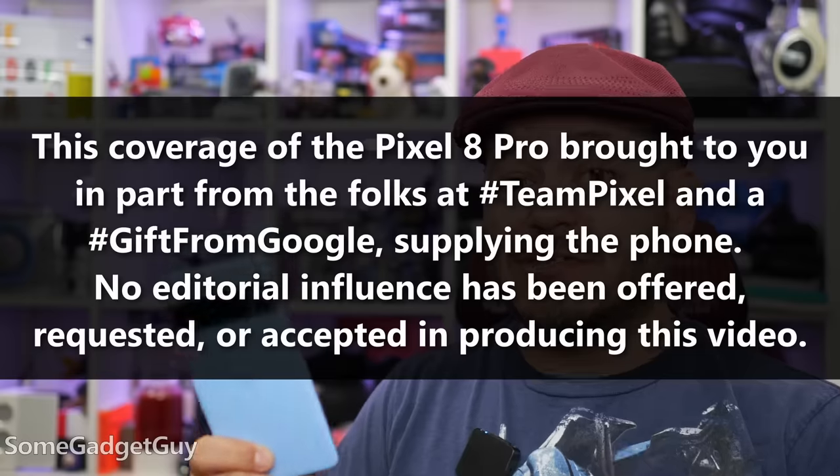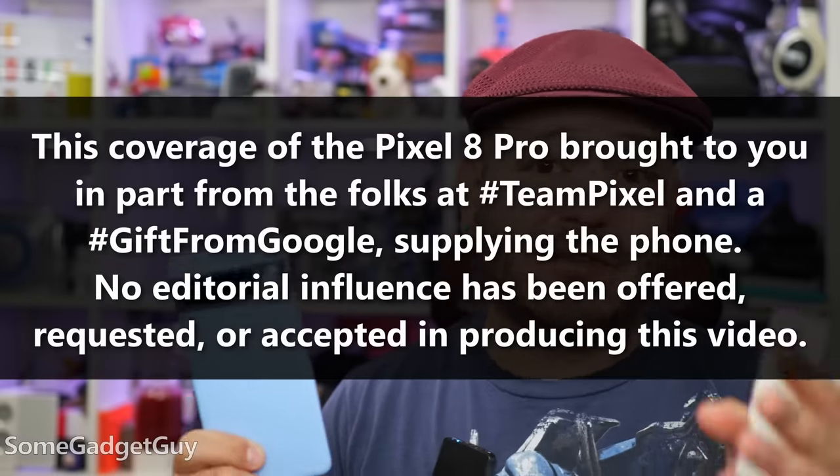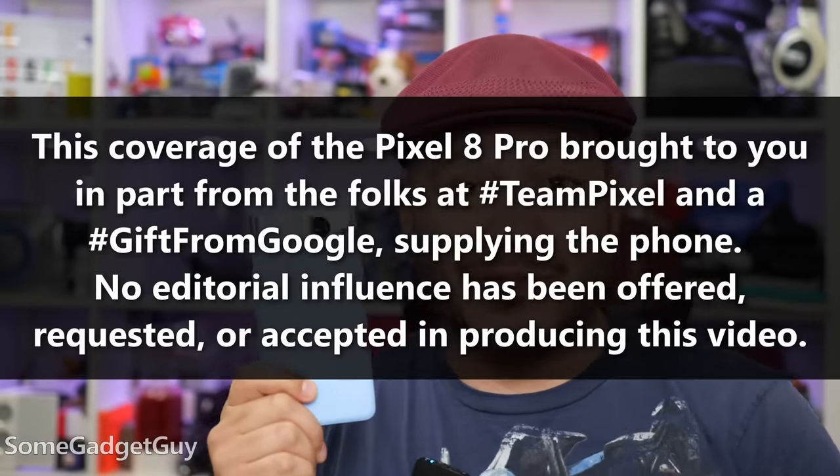Disclosure right up front: my review unit was supplied from the folks at Team Pixel — hashtag gift from Google — and no editorial influence was offered, accepted, or requested from Google or associated PR in shooting this video.